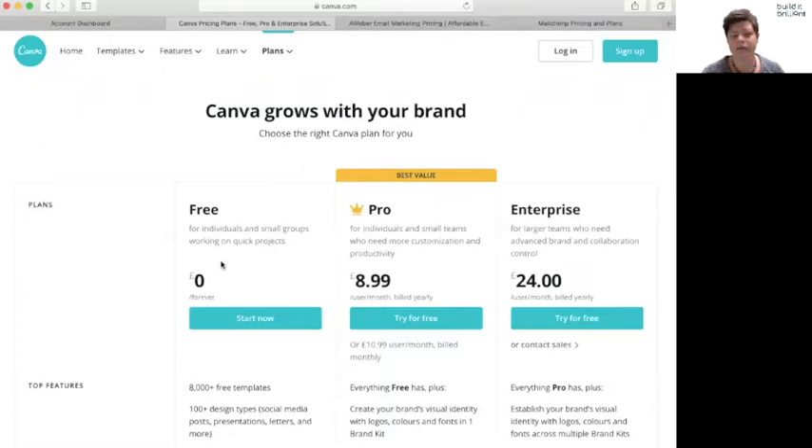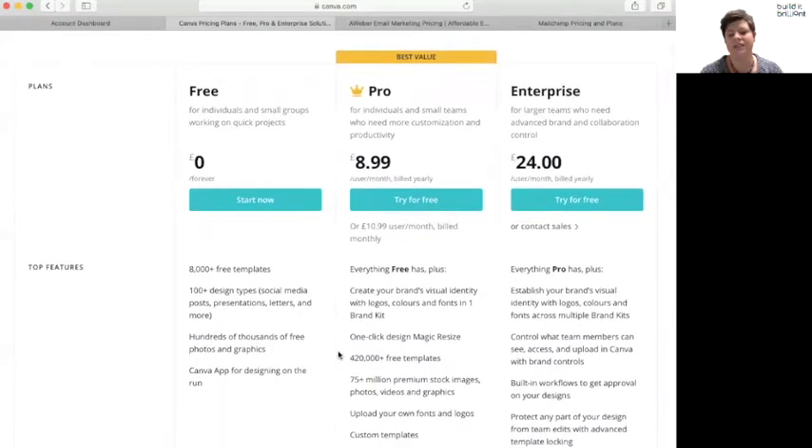One of the biggest things for me about Canva Pro is the Brand Kit. On the free version, every time you want to use your brand colors you have to enter them manually, and you can't use your own logo or your own fonts. Canva has a huge range of fonts, but you can't upload your own, so you have to pick something similar. Every time you want your particular colors you have to put in the actual color number, which is a bit clunky.